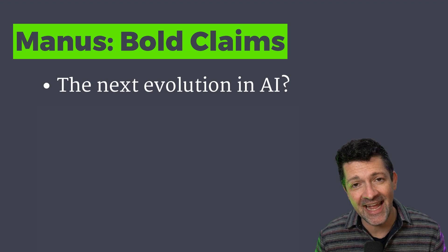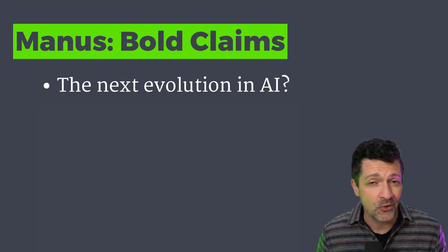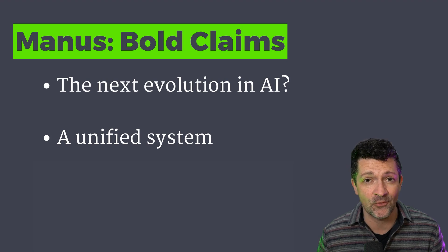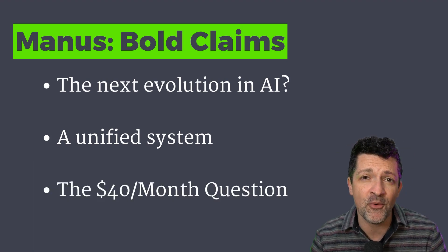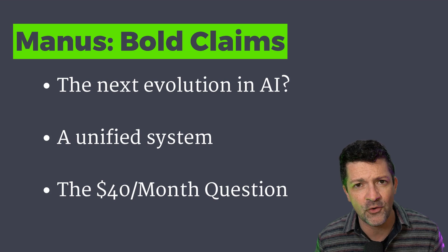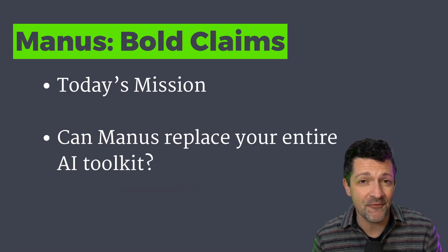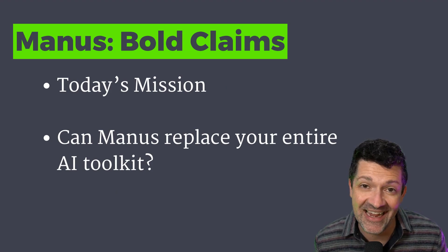That way you can decide for yourself if it's worth your valuable time and budget, or if you want to just skip this one and wait for the next hype tool. Manus positions itself as the next evolution in AI, and unlike specialized tools, it allows you to create content, do research, and write and deploy code all in one place. However, that $40 a month price tag is a little steep, and it only gets you around 4,000 credits. I'm going to show you exactly what you can get for those credits as we explore if this tool can actually replace your entire AI tech stack.